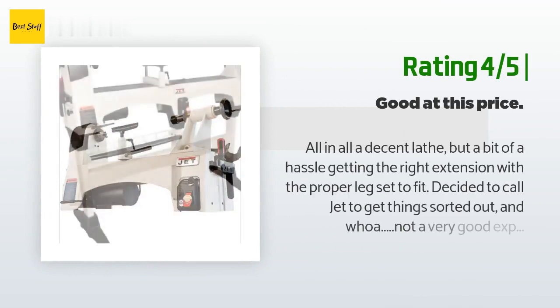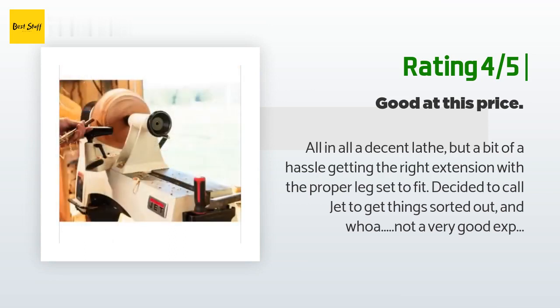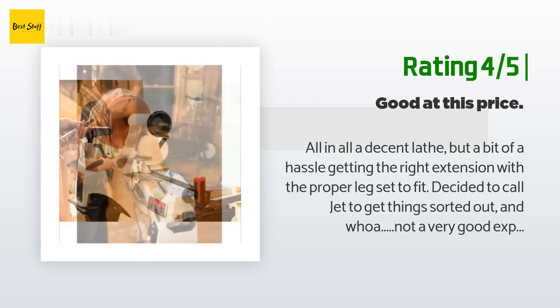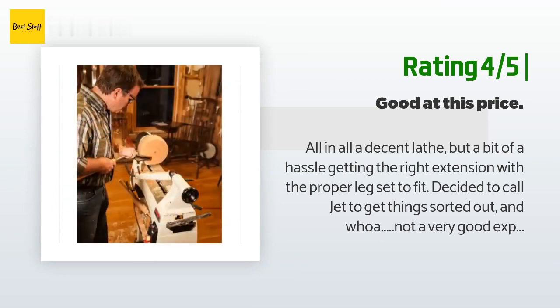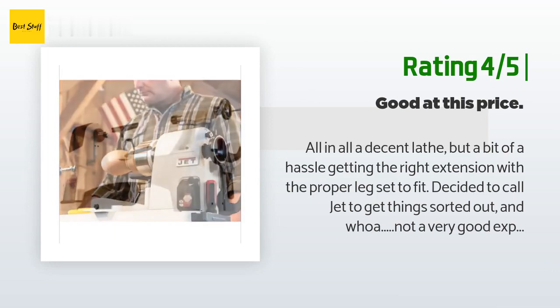Another customer said: 'All in all a decent lathe, but a bit of a hassle getting the right extension with the proper leg set to fit. Decided to call JET to get things sorted out and it was not a very good experience dealing with them — hence the four stars.'